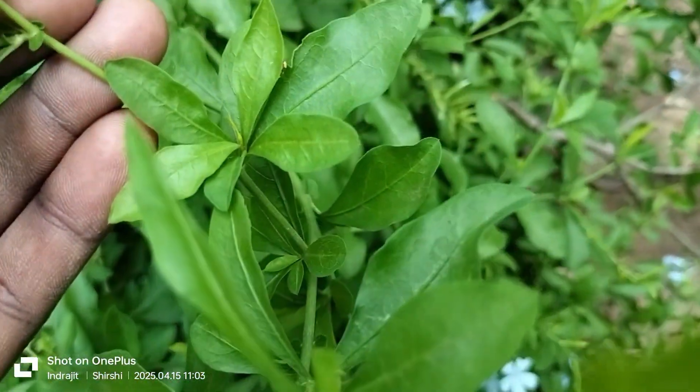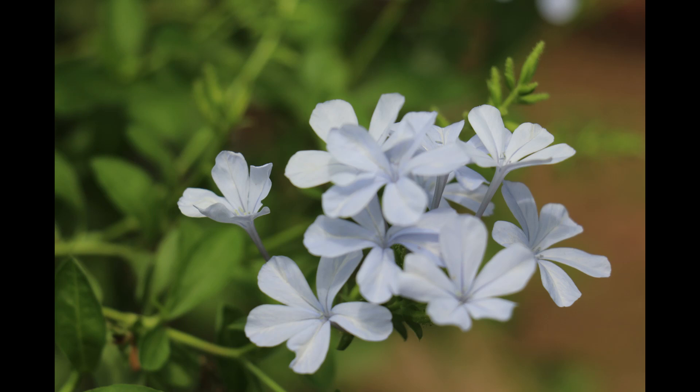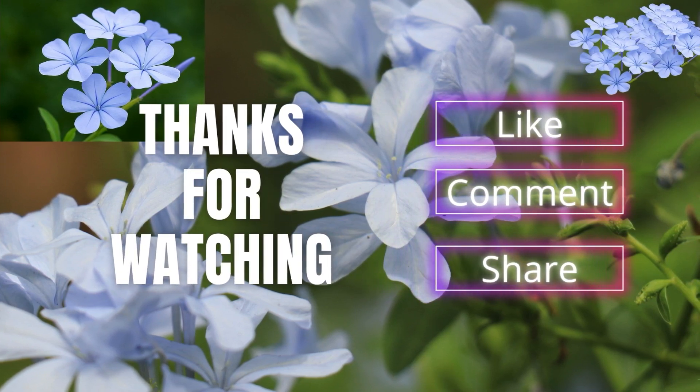This is Plumbago auriculata — a plant of both botanical beauty and medicinal significance. That was the first episode in this new series on India's medicinal and native plant heritage. I hope you found it informative and meaningful. For more blogs, articles, and insights, don't forget to visit my newly launched website sparklingpin.com. If you enjoyed this video, please like, share, and subscribe for more episodes. Drop a comment if you have ever seen or used Neelcheeta in real life. Thanks for watching and see you in episode 2.